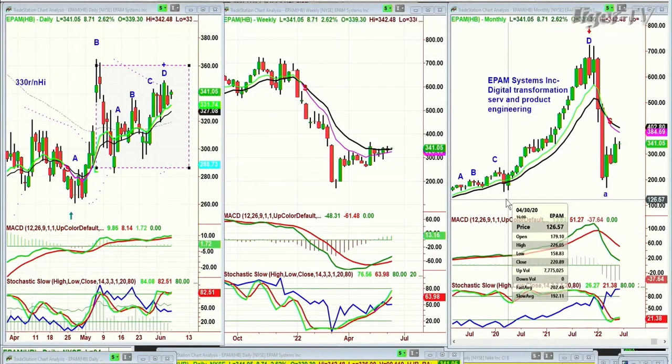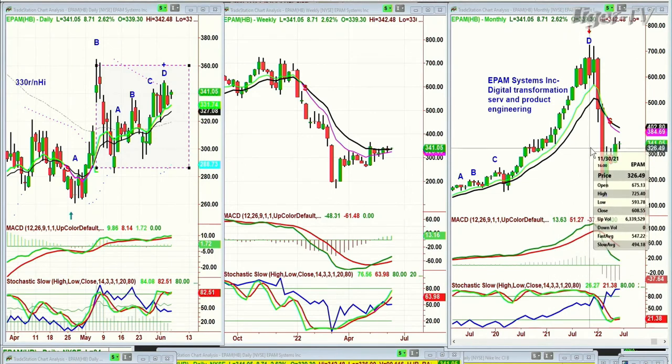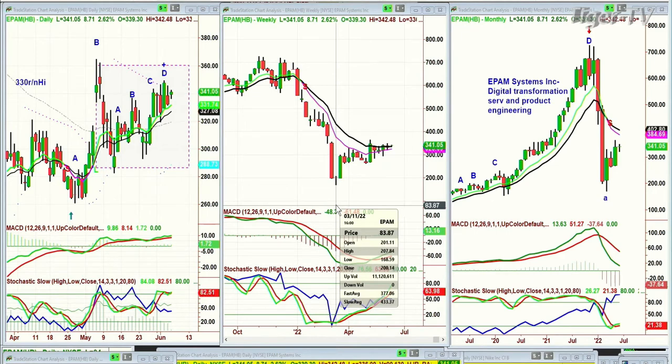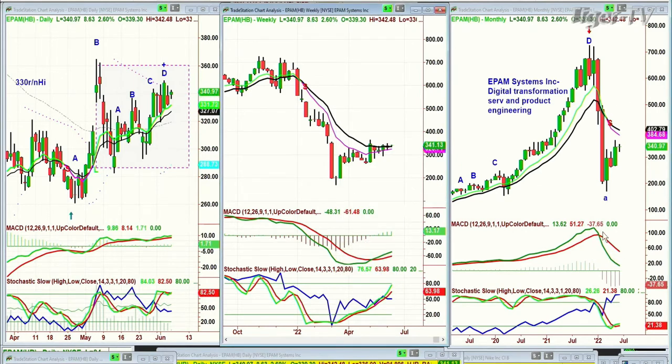This is one of the longest legs in a single move up in a monthly chart that I've seen for a leg D. EPAM Systems Inc. — Digital Transformation Services and Product Engineering. The March 2020 low was $151.97 and it had a single leg D all the way to the high made in November 2021 at $725.40. Then it plummets — goes almost to that left side low — down to a low of $168.59. Unbelievable — taken out for 600 points to the downside.